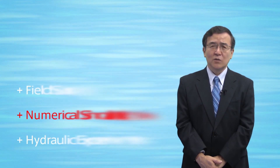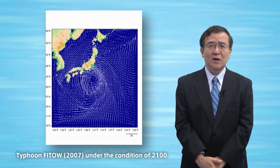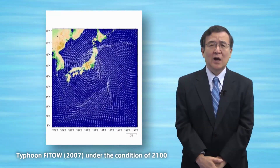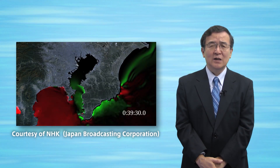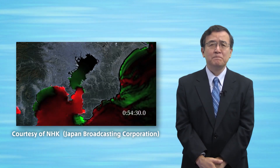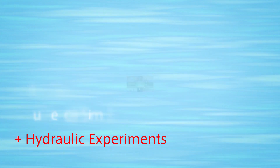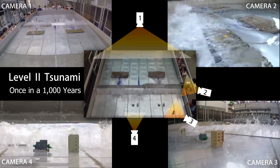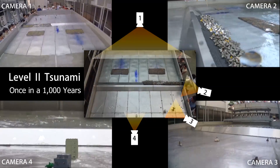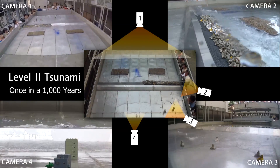The second one is numerical simulations. This shows a calculated typhoon route in Japan after global warming, and a possible tsunami coming to Tokyo Bay. The third one is hydraulic laboratory experiments. This includes a wave basin experiment for tsunami flow over a coastal dike, and a wave flume experiment for velocity field of flooded water.